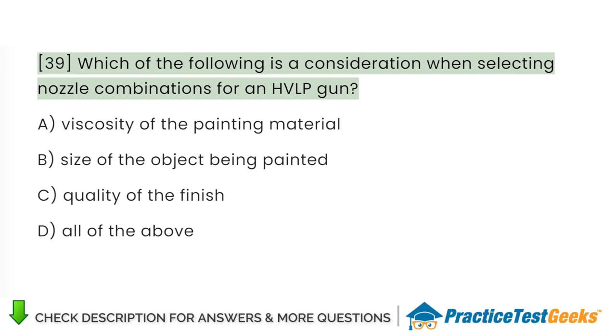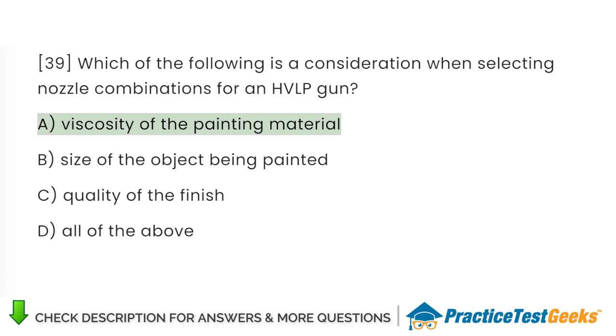Which of the following is a consideration when selecting nozzle combinations for an HVLP gun? A. Viscosity of the painting material. B. Size of the object being painted. C. Quality of the finish. D. All of the above.